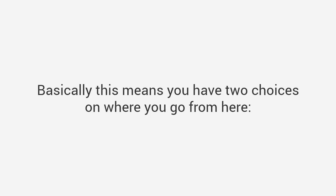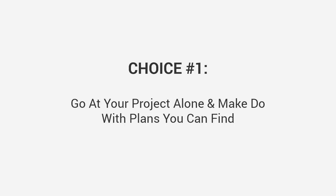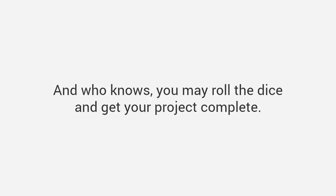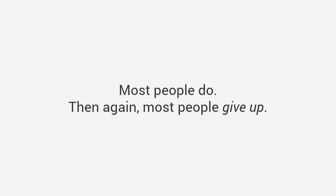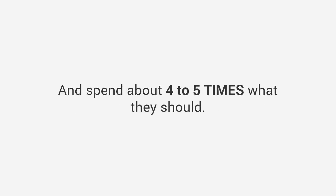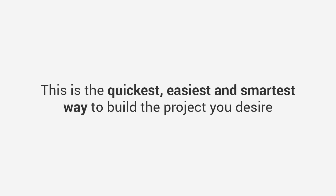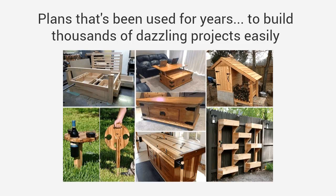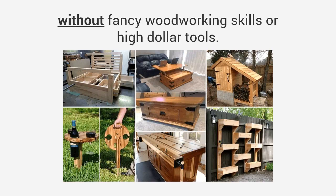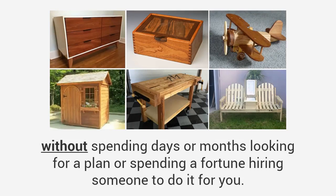Basically, you have two choices. Choice one: go at your project alone and make do with the plans you can find. Who knows, you may roll the dice and get your project complete — but if you're lucky, you won't waste more time and money than you should. Most people who try this eventually give up and spend about four to five times what they should. Or there's choice number two — the savvy choice: the quickest, easiest, and smartest way to build the project you desire. Let me do the work for you. Why start from scratch when I've got the exact step-by-step blueprint for almost any woodworking project you can think of?